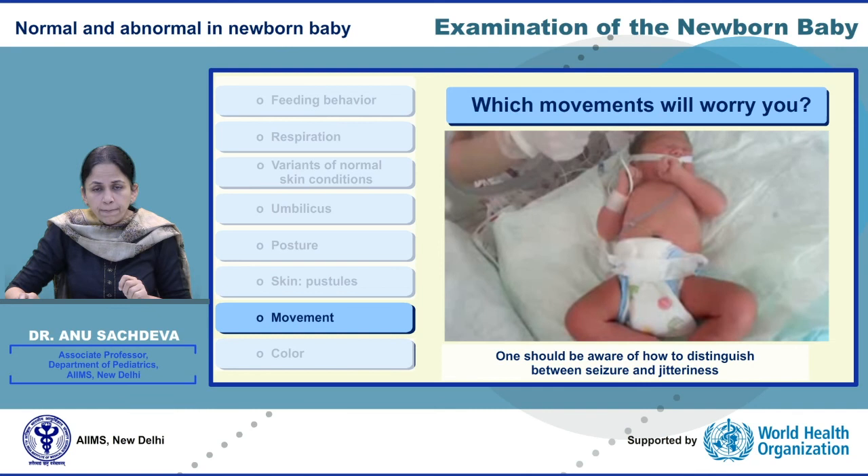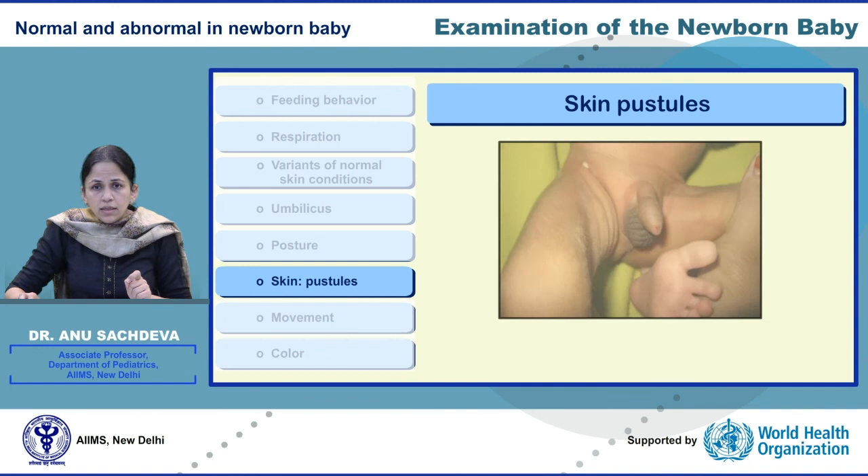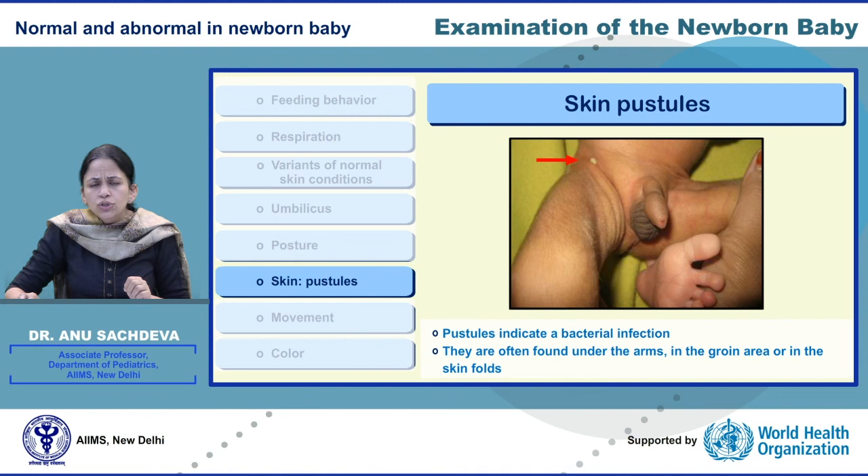Look at the color of this baby — this baby looks icteric up to the legs. If jaundice is present within the first 24 hours, this baby would need immediate evaluation and appropriate management. The baby's right leg has a pustule near the skin folds. Pustules indicate bacterial infection and are usually found under the arms and in the groin area. More than 10 pustules indicate that the baby requires definitive antibiotic therapy and possible admission.